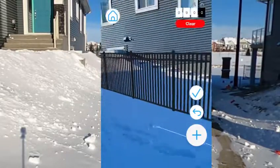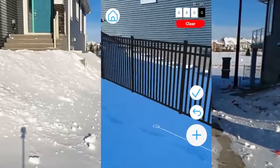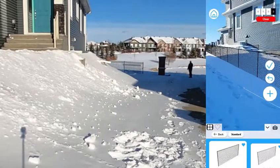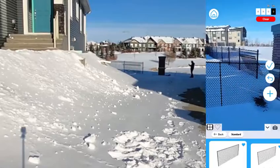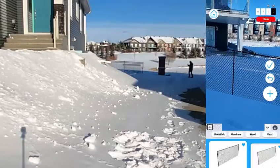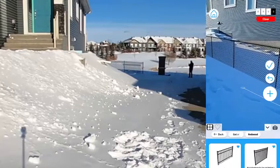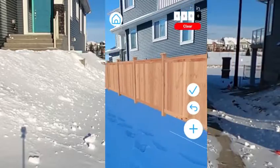And if they say, 'Oh Matt, I didn't want that style of fence, that's not what I was looking for,' let me change it out for you. So maybe they wanted a chain link fence — let's switch that out really quick. Now we can see exactly what the fence would look like with a chain link. And again, there are so many options with this app. We can go to wood — let's give them a wood fence, let's give them a cedar, board on board. And look at that.